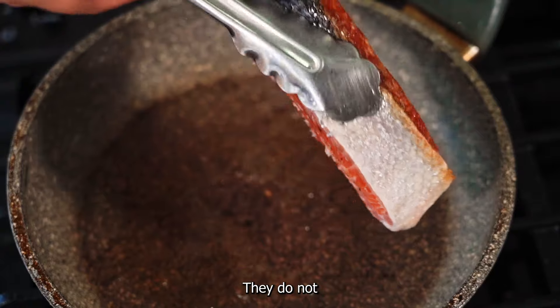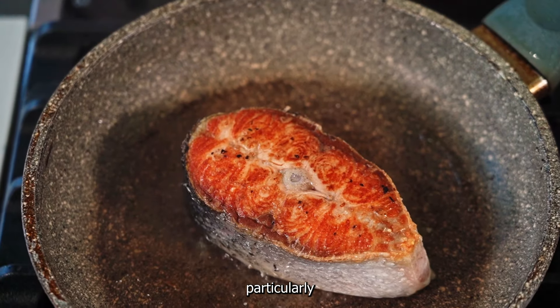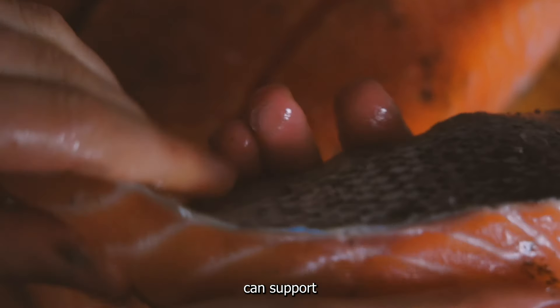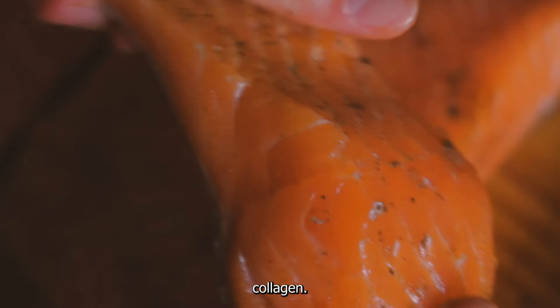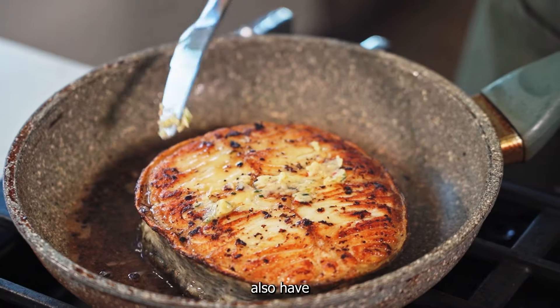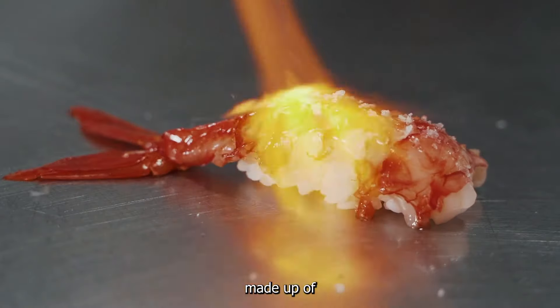Number two is fish and shellfish. They do not produce collagen directly; rather, they are rich sources of collagen, particularly in their skin and bones. When you consume fish and shellfish, you are getting collagen that can then be used by your body. The skin of fish is particularly rich in collagen — some types of fish such as salmon and tuna are excellent sources. Similarly, shellfish like shrimp also have collagen in their shells.